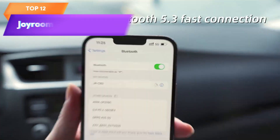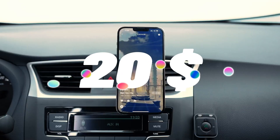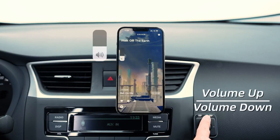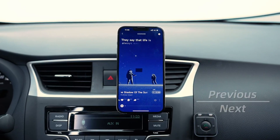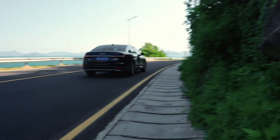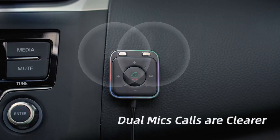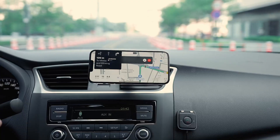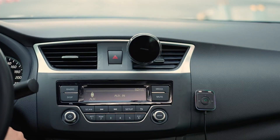Top 12 is an AUX Bluetooth car kit that provides hands-free calling and stereo audio. It features Bluetooth 5.3 technology, dual microphones with noise cancellation, a noise filter, and a plug-and-play design that is easy to install and use. It is compatible with most cars and smartphones, making it a versatile option for drivers who want to improve their driving experience and stay connected on the go.